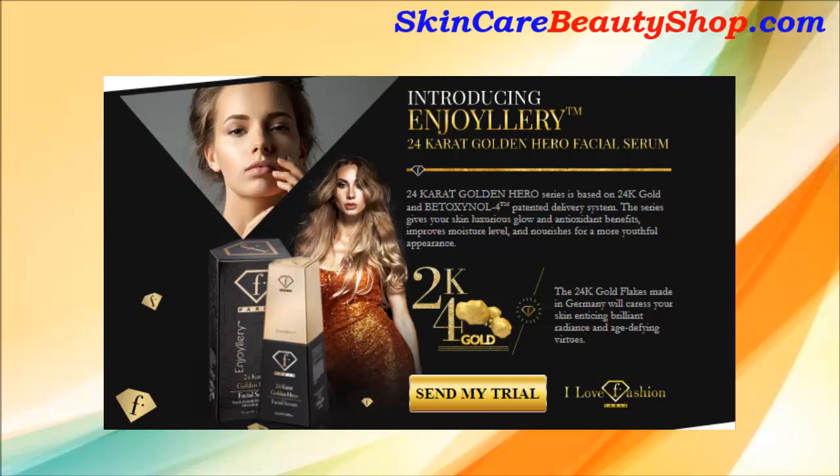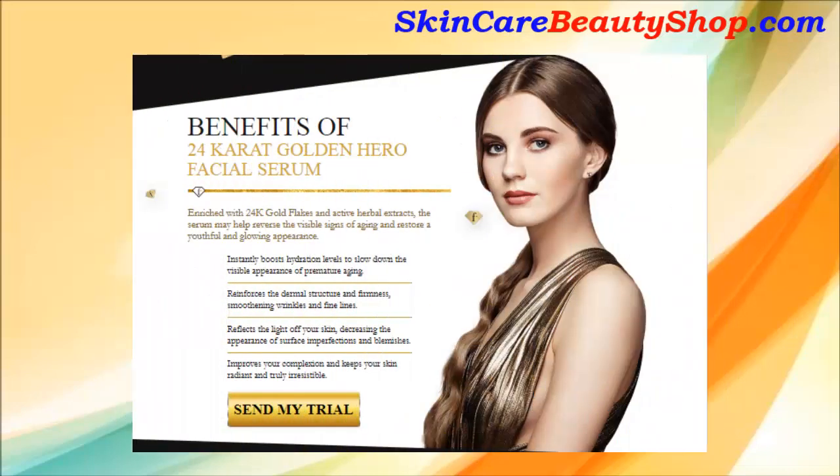The Benefits of 24K Golden Hero Facial Serum. Enriched with 24K Gold Flakes and active herbal extracts, the serum may help reverse the visible signs of aging and restore a youthful and glowing appearance. 1. Instantly boosts hydration levels to slow down the visible appearance of premature aging. 2. Reinforces the dermal structure and firmness, smoothening wrinkles and fine lines.